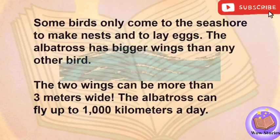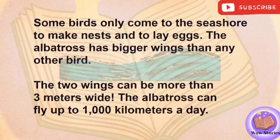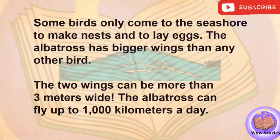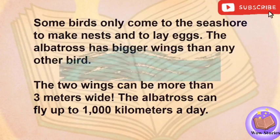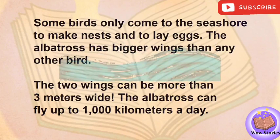Some birds only come to the seashore to make nests and to lay eggs. The albatross has bigger wings than any other bird. The two wings can be more than three meters wide. The albatross can fly up to 1,000 kilometers a day.